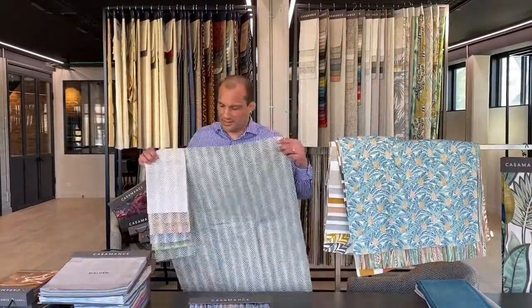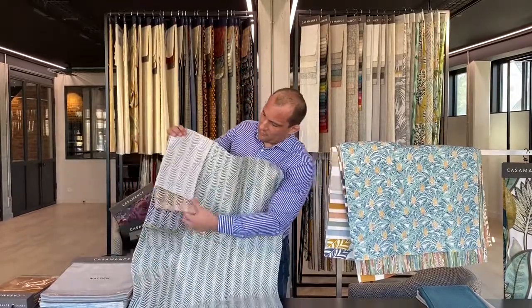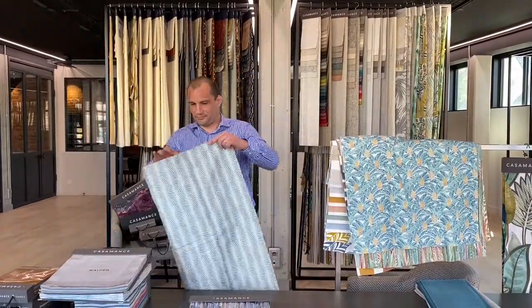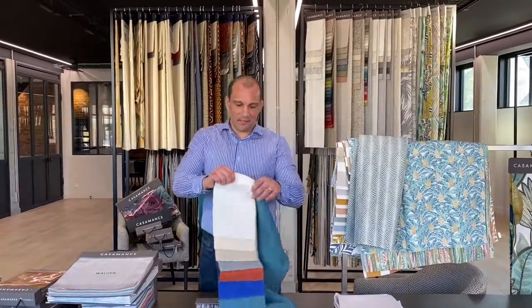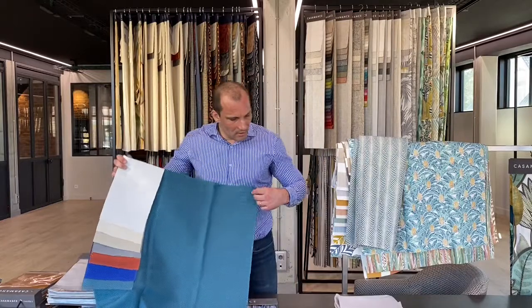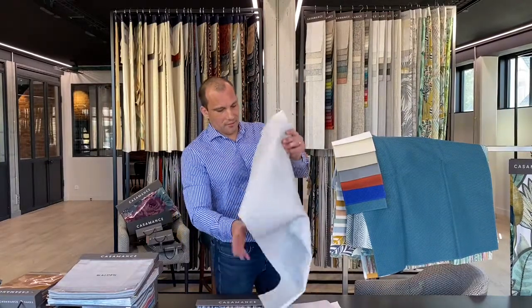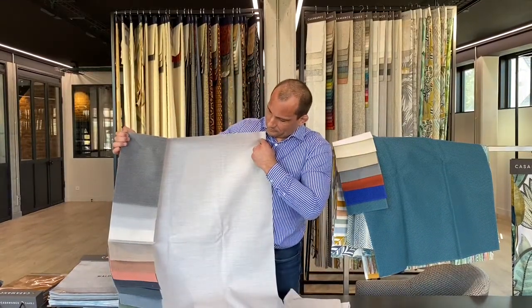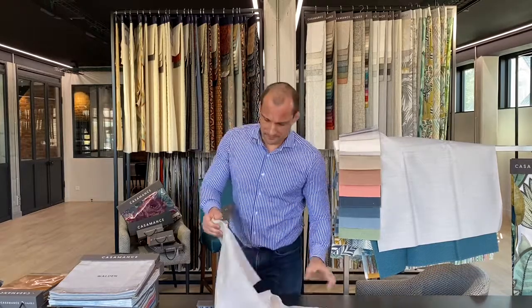Then we have Kaori — Kaori is a shell you can find in Indonesia, and you can see the design inspiration of this shell in the fabric. It's very bright. Then we have two plains — they have a slight design — and all the colors of the plains can be coordinated with the designs of the collection. There is also a shell design in double width.